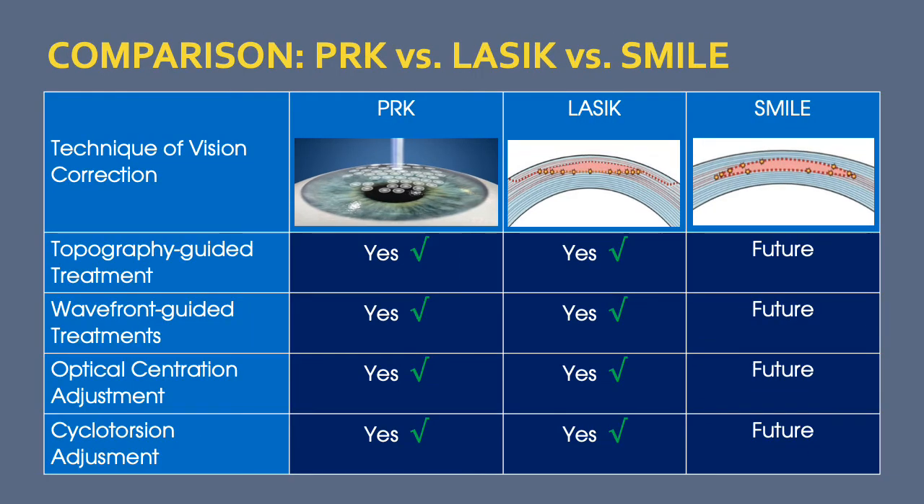One of the most significant advantages of LASIK and PRK over SMILE is the ability to perform a customized individual ablation using topography-guided or wavefront-guided treatment. In addition, optical centration — where we center the treatment area over the line of sight or the center of the pupil — can be modified with LASIK and PRK, but not with SMILE. Cyclotorsion adjustment is also important, as patients' eyes can rotate when lying down, and this can be accounted for with a customized treatment.